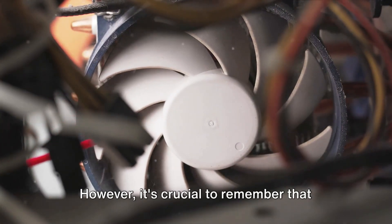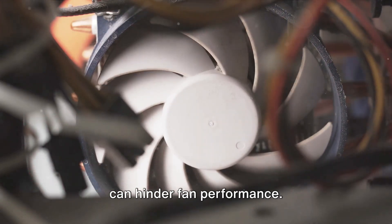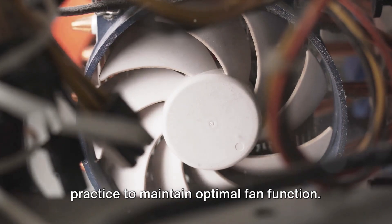However, it's crucial to remember that your fans need care too. Dust accumulation is a common issue that can hinder fan performance. Regular, gentle cleaning is a good practice to maintain optimal fan function.